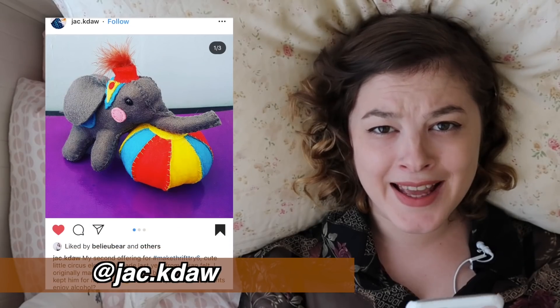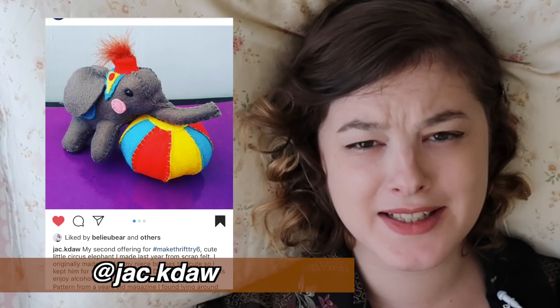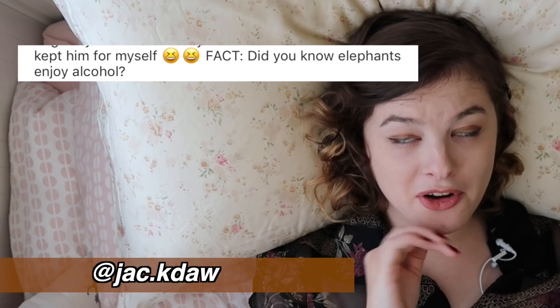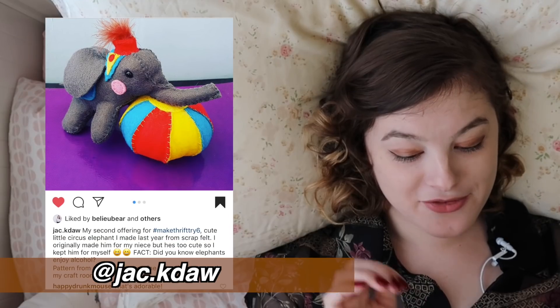And look at this lace they attached to the bottom of the dress — it makes it just perfectly grungy chic and it was such an inspired touch. This was made out of a part of felt — it's so cute! I don't love the idea of animals in circuses, but this one's felt, so it's not harming any actual animals and it's adorable. Look at its little hat and its little ball — it's a little party elephant. This person also said, fact: did you know elephants enjoy alcohol? I did not know that. What a good use for scrap bits of felt.